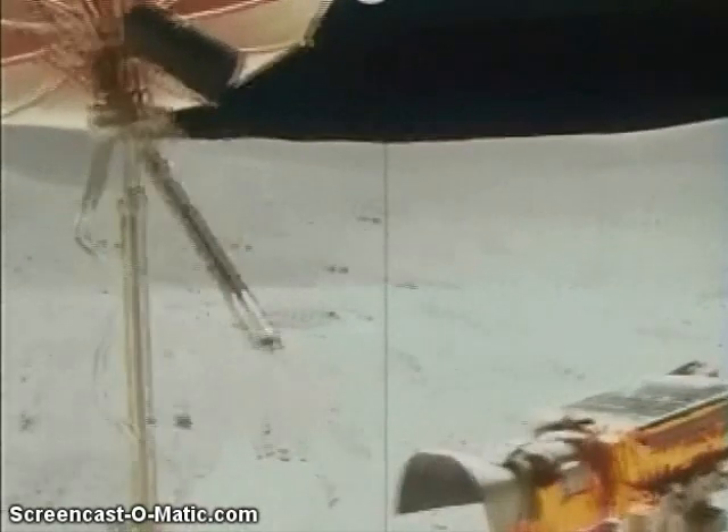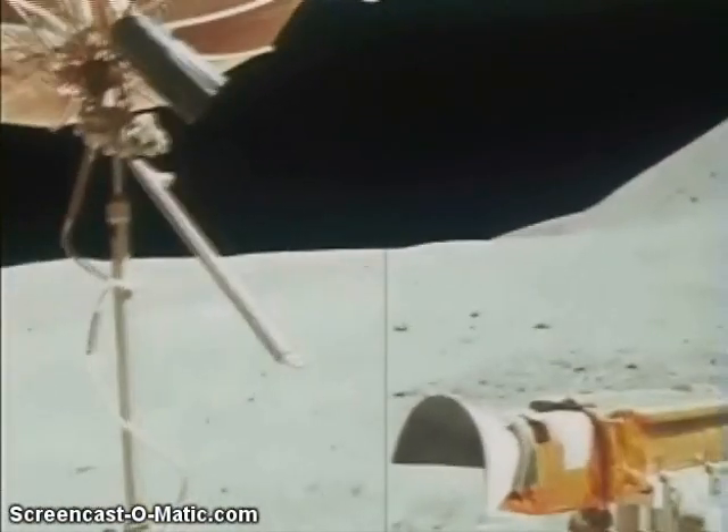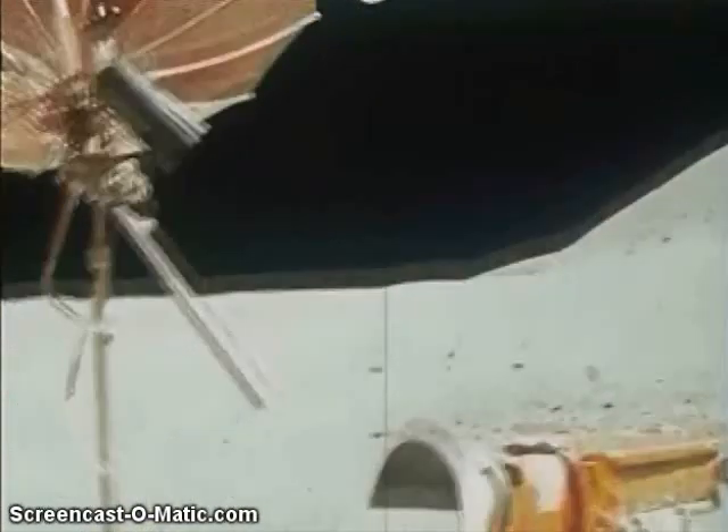We estimate it'll take them about 31 minutes to get back to Station 10. I'll take the same set of pictures coming back, Tony.